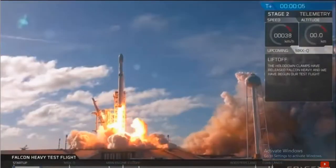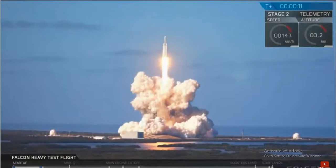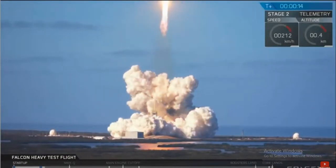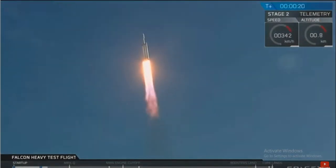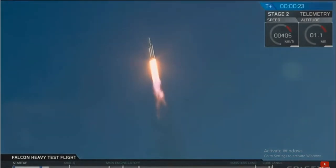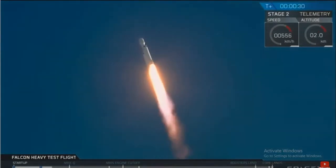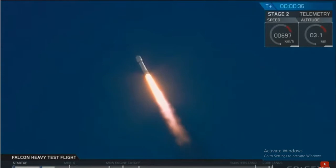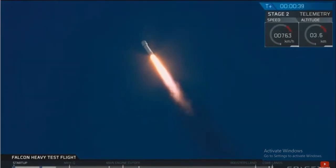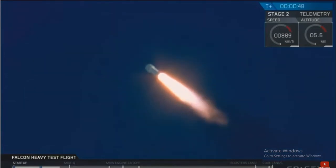T plus 30 seconds — if you can hear me over the cheering, Falcon Heavy is heading to space on our test flight, building on the history of Saturn V Apollo, returning pad 39A to interplanetary missions. We're getting ready to throttle down for Max Q.